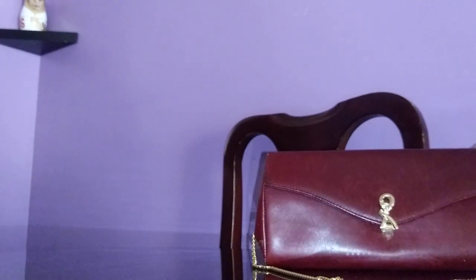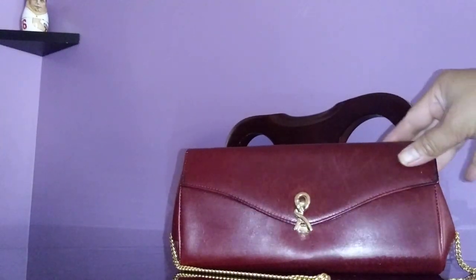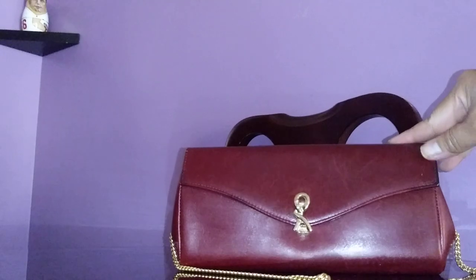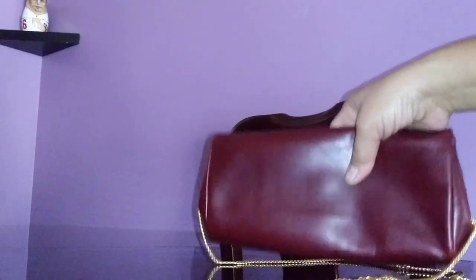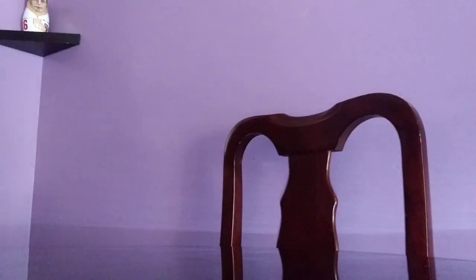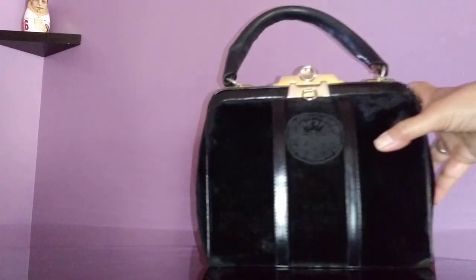It's really really classy. Moving on to the Roberta Di Camerino handbag that she is most famous for.